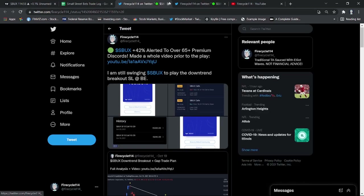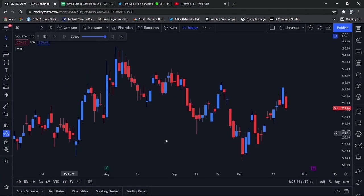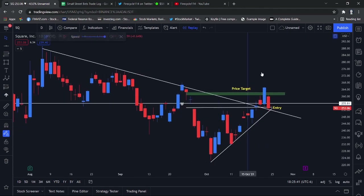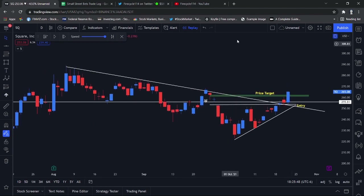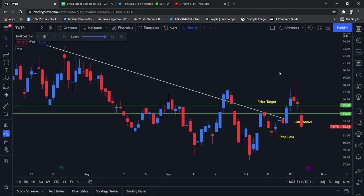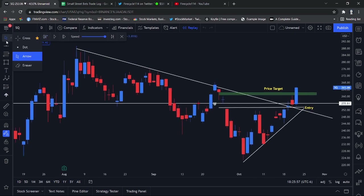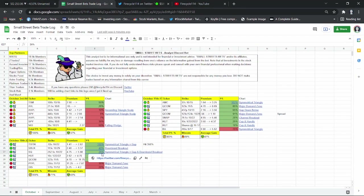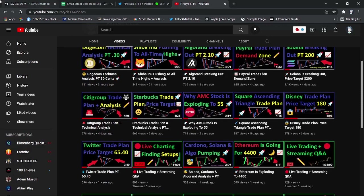The next play we had was SQ — Square. Square had a very similar setup to our Twitter play. Twitter and Square looked very similar. We had this ascending triangle and a very nice gap, so we scalped the gap. I actually did sell off early for 26% — right when it filled the gap, I got out. We had a whole video on that, so you could have played it very nicely.